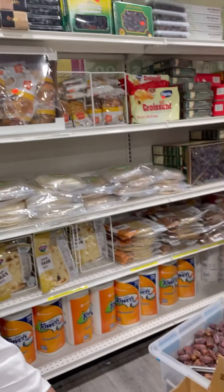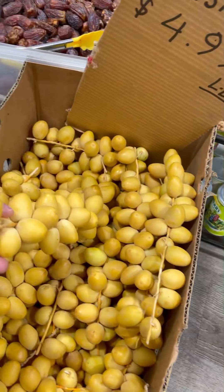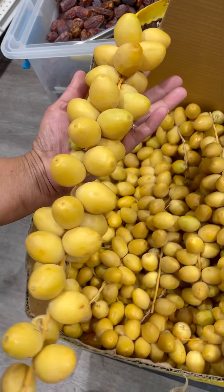Foodies, here I am again in the Bengali store, and I have something very interesting to show you. I'm going to show you dates — dates which are grown more in Middle Eastern places like Morocco, the UAE, Dubai, and those places. Let's take a look and see the fresh dates here.